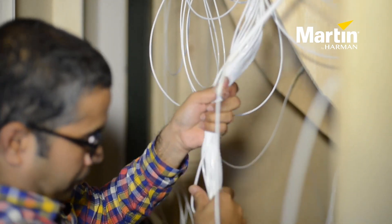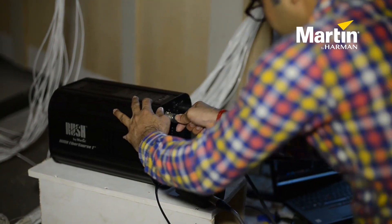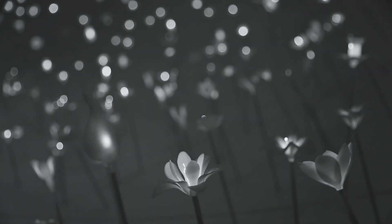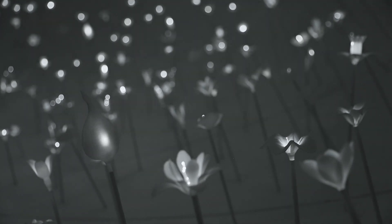While going through the design intent from DP Architects, we know that Martin Rush Fibersauce LED will be able to fulfill their design intent by giving a sparkling effect, twinkling, and also subtle white light. I feel that without lights, the project will not be completed.